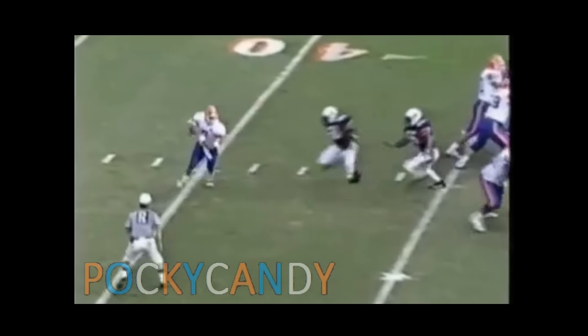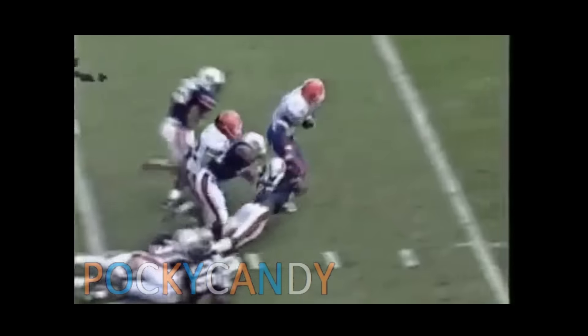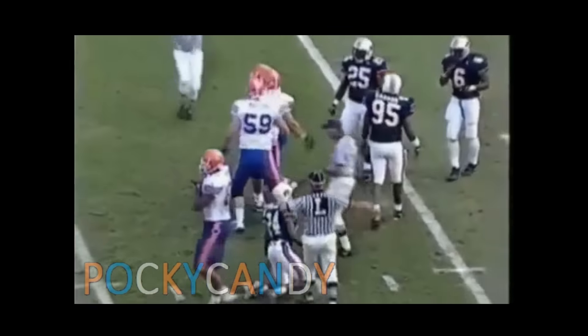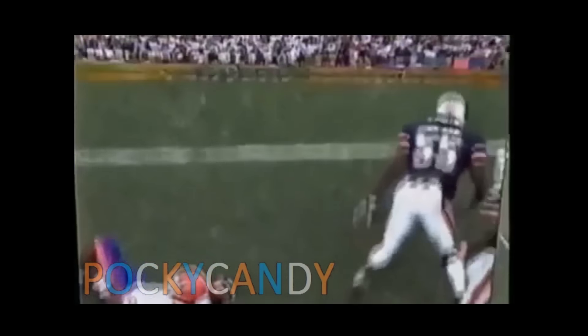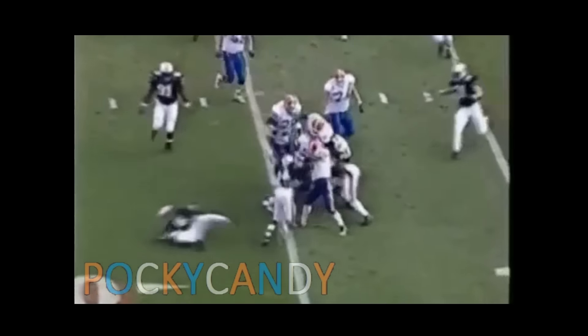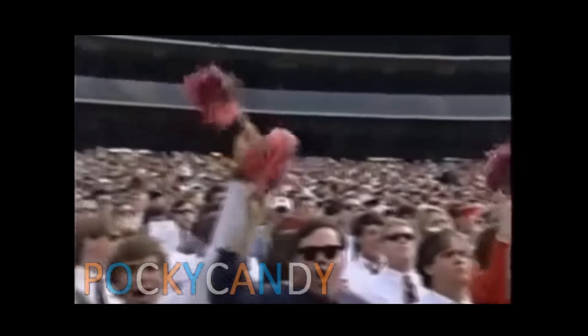On first and ten, on a blitz comes the Tigers — the pass caught by Taylor with running room. Fred Taylor breaking tackles and he's down at the seven-yard line. Takiyo Spikes and Leonardo Carson are the two men that made that play. On fourth down, Taylor has the first down — a tough run by Fred Taylor, the senior from Belle Glade, Florida.